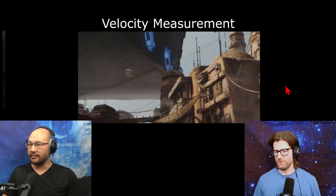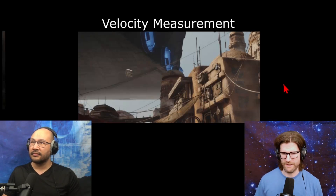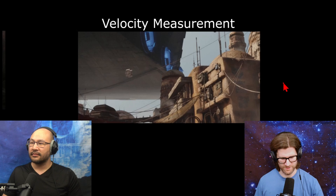The Star Destroyer leaves Jetta and actually moves away at a leisurely pace. And I was like, how fast is this actually moving? So I did a calculation.